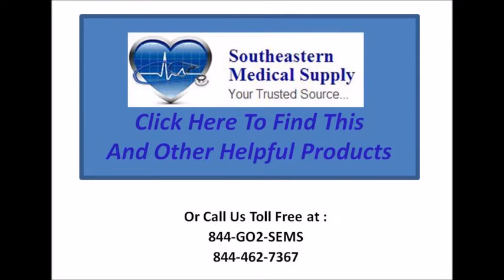Southeastern Medical Supply, your trusted source for medical products. Click here to find this and other helpful products, or you can call us toll-free at 462-7367. Thank you.